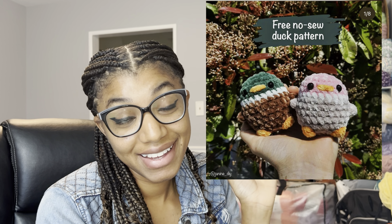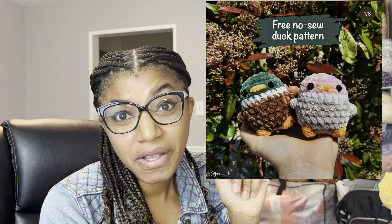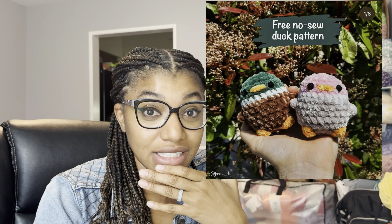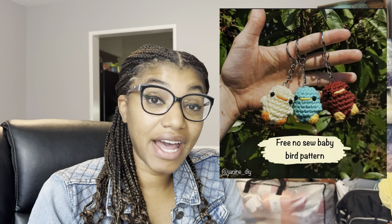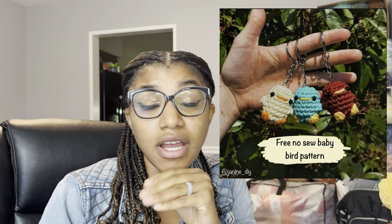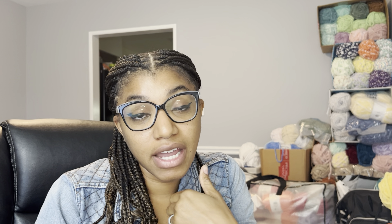The next pattern we're going to look into is this no-sew duck by Janine DIY. Isn't this just so cute? It's a no-sew mallard duck — very easy to follow with simple instructions. The wings are all attached using feeder bobble stitches. Janine DIY also has a no-sew baby bird pattern on her page for free as well. Both patterns are readily available. Please go support all of the creators I'm talking about and give them the praises and flowers that they deserve.